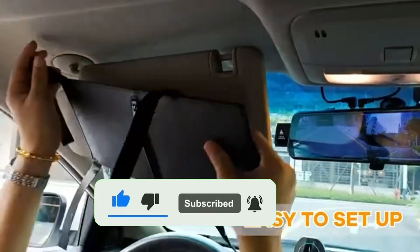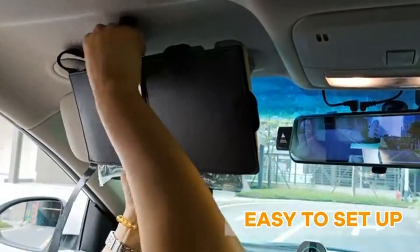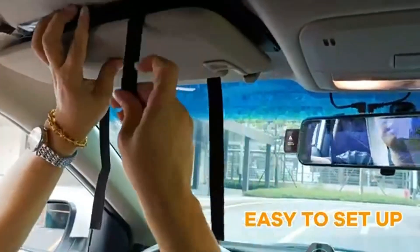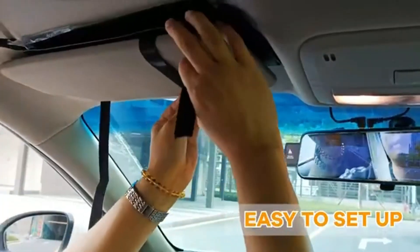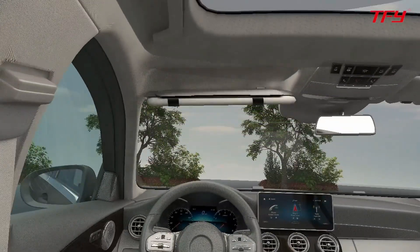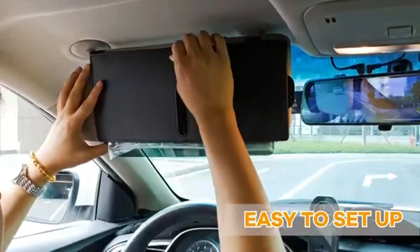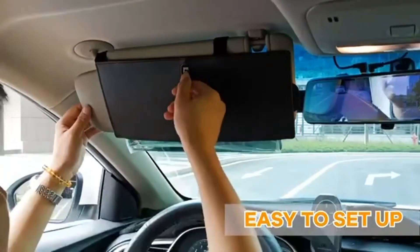Whether you are riding in the early morning or late afternoon, this sun visor has you covered. Installation of the TFY car visor extender is a breeze — it attaches securely to your existing visor with durable clips, ensuring a snug and stable fit. It is also easily removable and leaves no marks or damage on the visor.